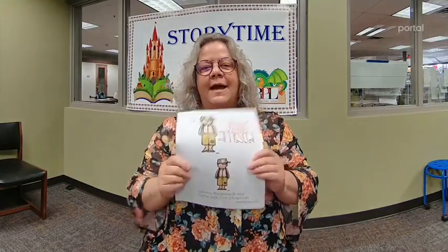Next week we'll have these Johnny Appleseed packets available. I will read about Johnny Appleseed, but we still have a lot of kits that you can come pick up to make one of these guys. Thanks everybody for joining us — see you next time!